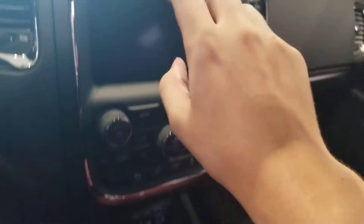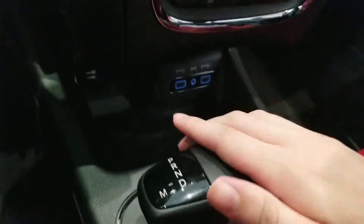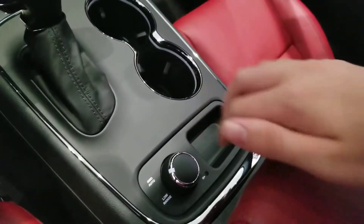You also got the radio and navigation system on there with radio controls, USB and auxiliary port, climate controls, automatic transmission, cup holders, two to four-wheel drive, and the speedometer.